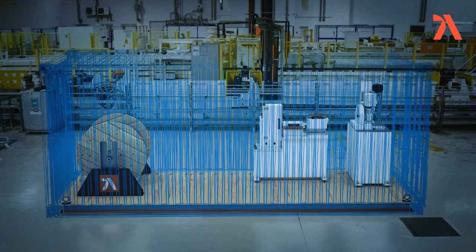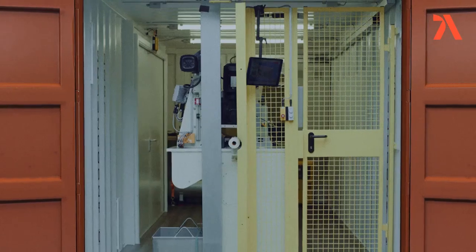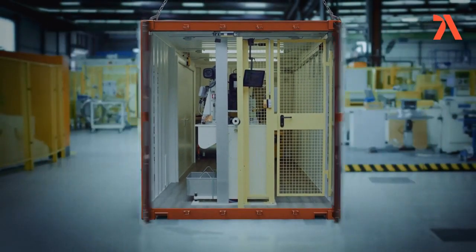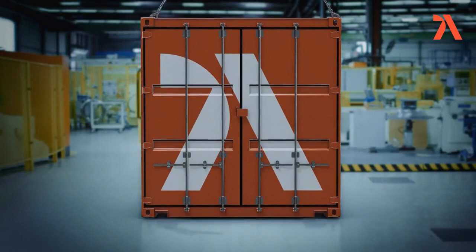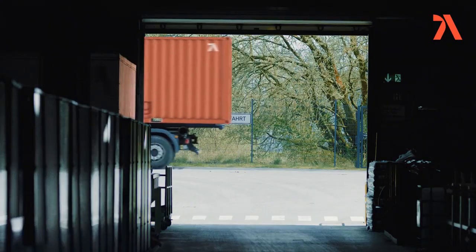Versatility — either as a semi-permanent tube finishing line or a fully mobile, digitally connected container solution, customized to suit your needs, whether it be auxiliary power, air conditioning, or heating.